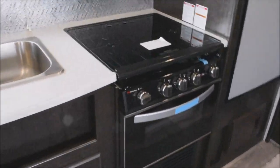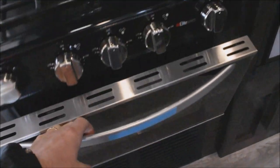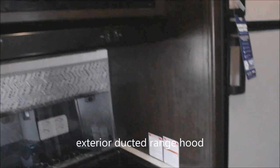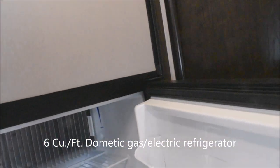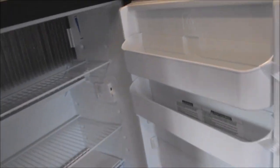Over to the stove — a Suburban with three burners and an oven down below. Microwave oven on top. We mentioned the ducting for the range hood — it's ducted to the outside. Dometic gas and electric refrigerator and freezer with travel latches and a stainless steel front. Six cubic feet on the refrigerator size.